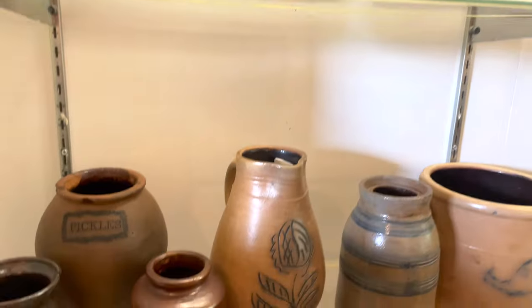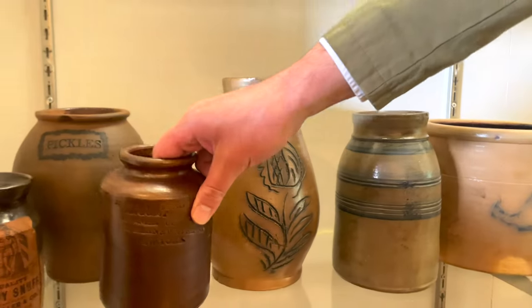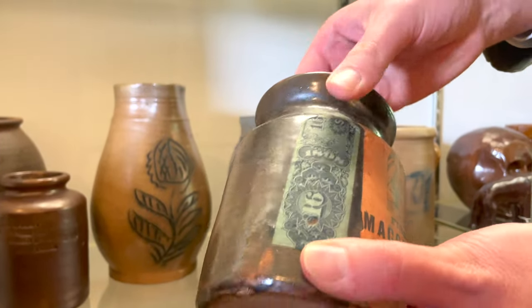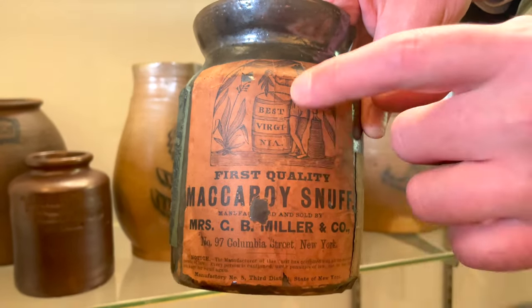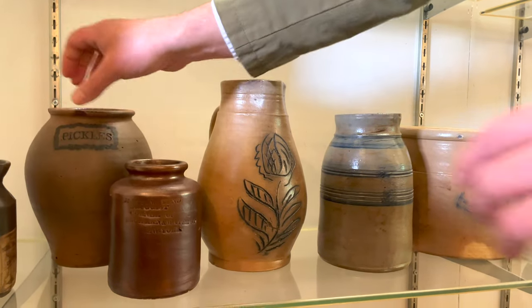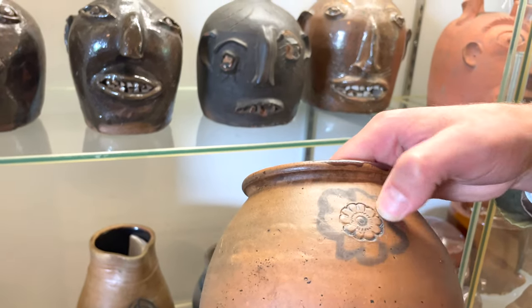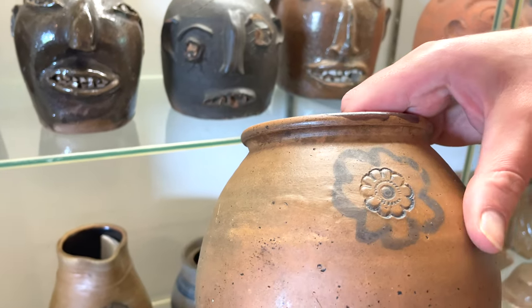We have some interesting New York jars here — a nice druggist jar for a New York City merchant, and an exceptionally rare jar made for a female tobacconist in New York City: Mrs. C.B. Miller and Company. It has the original paper label as well as some other applied pieces of paper. Look how cool that label is — 'Best Virginia' — and we have the Native American there holding the tobacco. There's also a beautiful little pickles jar, one of the iconic Clarkson Crolius forms, with 'pickles' stamped in bold letters and a nice border.